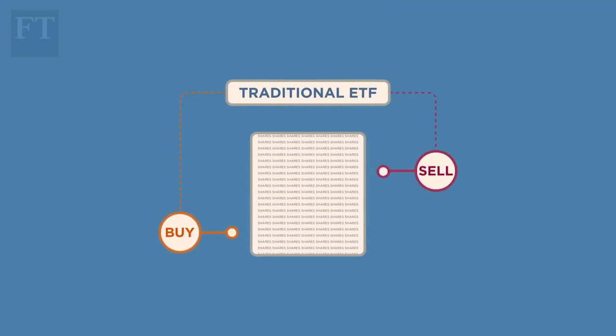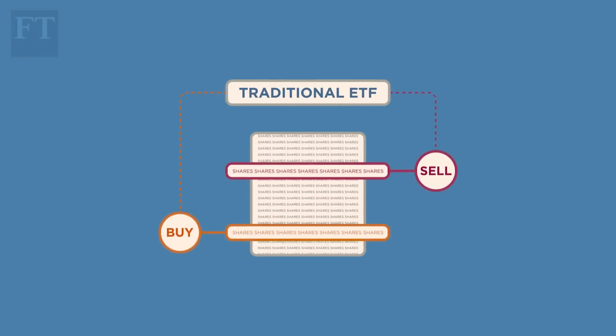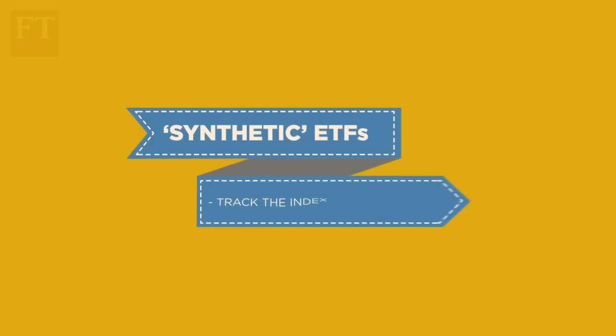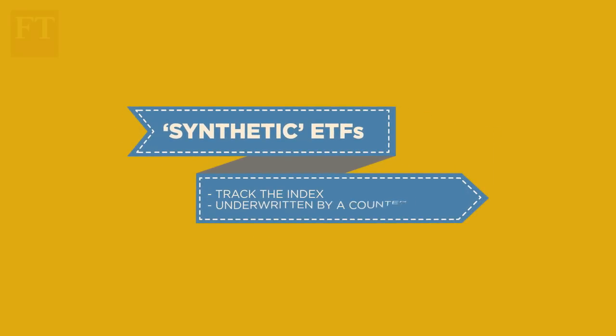How do they work? Traditional ETFs own shares and buy and sell them to reflect moves in the index they're tracking. They also trade derivatives to help them do this. Synthetic ETFs are backed by notes whose value tracks the index and are underwritten by a counterparty, usually a big bank. So they expose you to the risk that the counterparty fails, as well as the risk that the index falls.